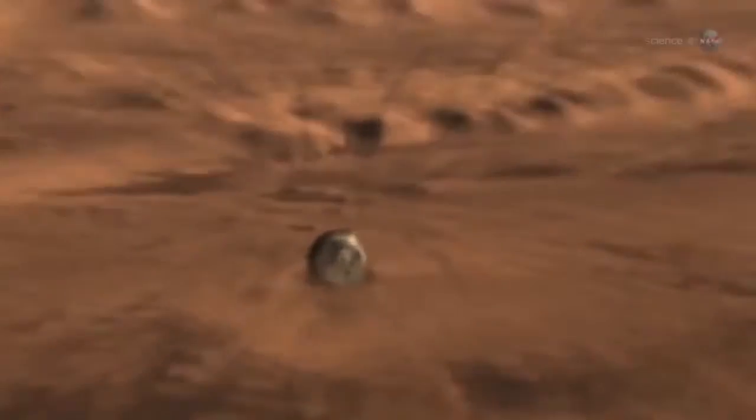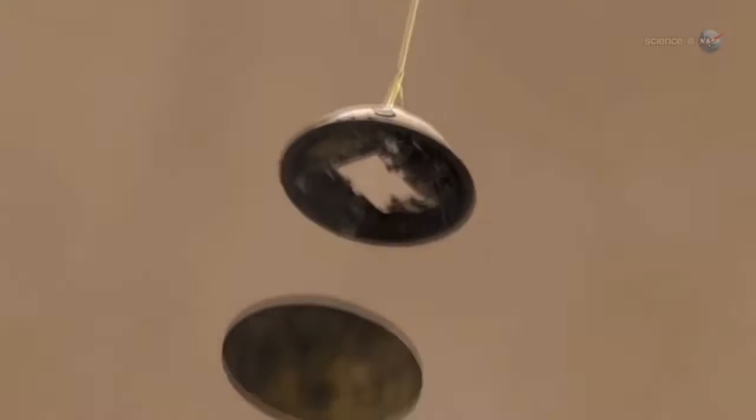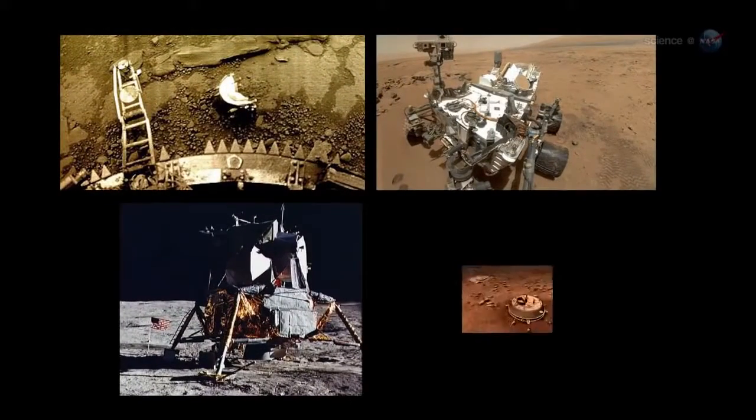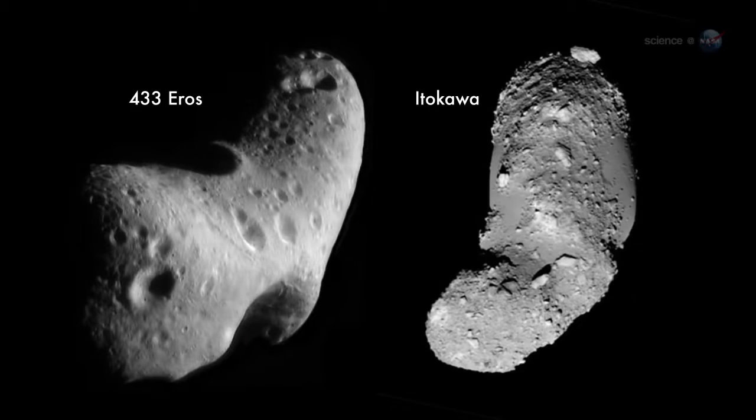Landing is ridiculously difficult. Just play NASA's 7 Minutes of Terror video. Watching Curiosity parachute, retro rocket, and sky crane its way to the surface of Mars rarely fails to produce goosebumps. Since the space age began, the space agencies of Earth have succeeded in landing on only six bodies: Venus, Mars, the Moon, Titan, and asteroids 433 Eros and Itokawa.